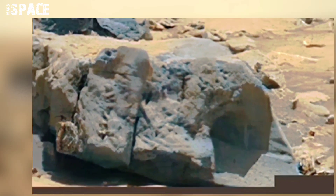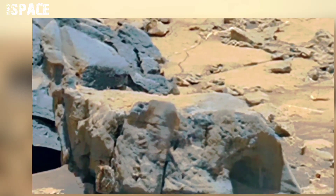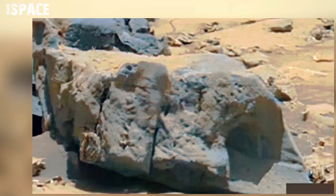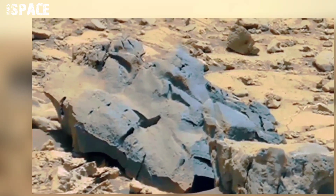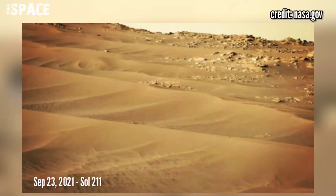Is it a possible house on Mars? What do you think — is it an alien's tiny house, or just a rock formation that looks like a house? Type your thoughts in the comment box. Now watch the latest images from the Mars Perseverance rover.